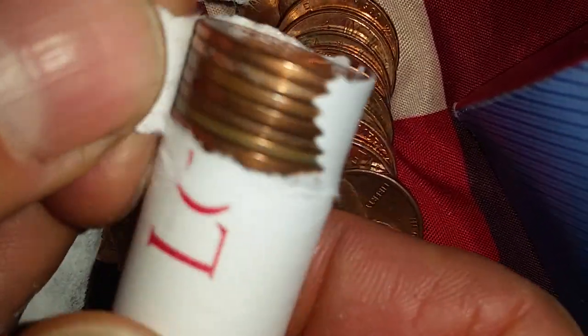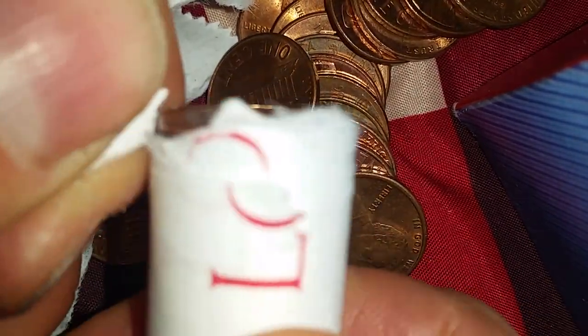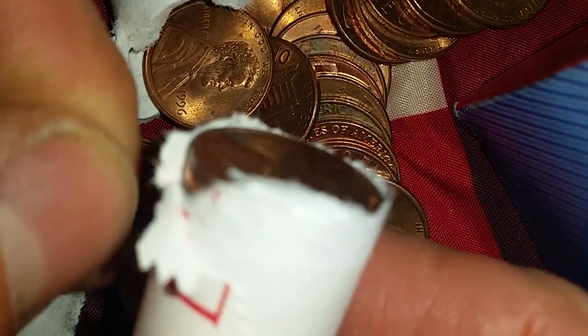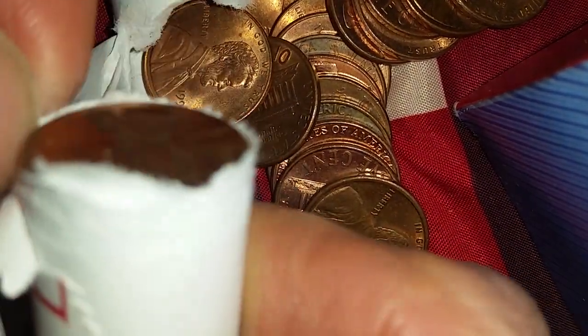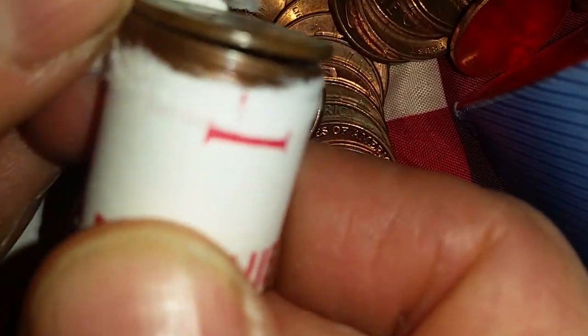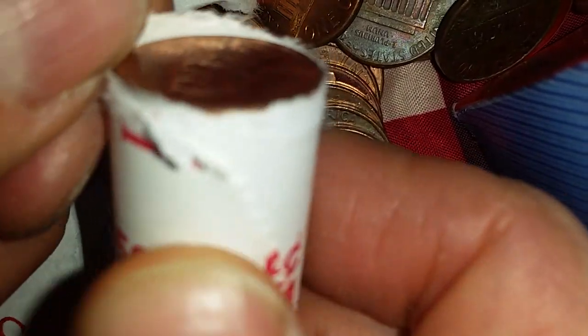We're looking for the pre-1982 pennies, which are made from 95% copper. At the time of filming — October 2018 — the copper at 95% is worth about double the face value. It's currently illegal to melt down this type of coinage, but even if it were legal I still wouldn't melt these down because it's easily identifiable copper bullion. I just want to keep it in coin form forever, especially since I'm a big coin collector and enthusiast.